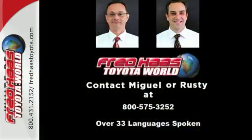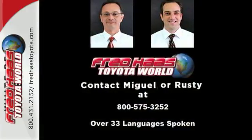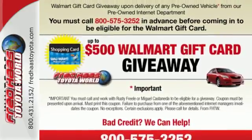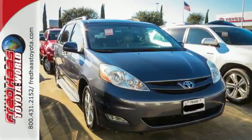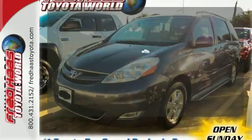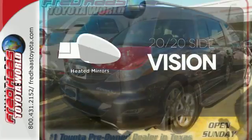It also offers comfortable seating for seven, removable second-row captain's chairs, and 148.9 cubic feet of maximum cargo space. And with dual-zone air conditioning and multiple airbags, it won't be here long. The heated mirrors let you see behind you without all the work.